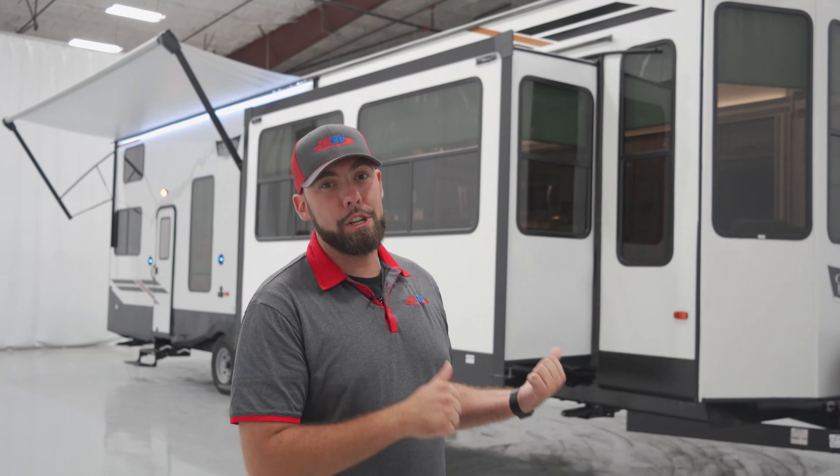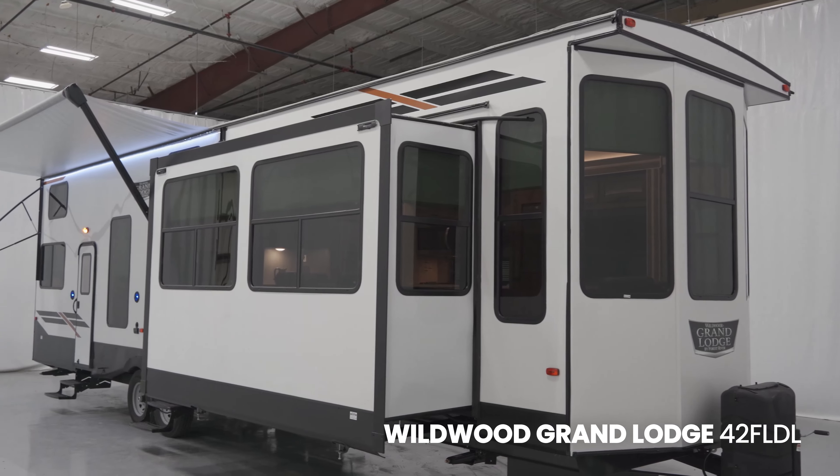Hey guys, Steven Maxwell here with Funtown RV. Today we're going to be taking a look at the Wildwood Grand Lodge 42 FLDL. Let's go take a look.